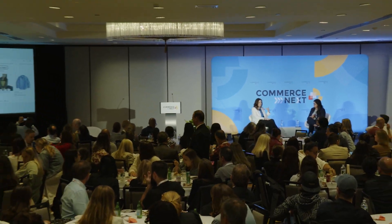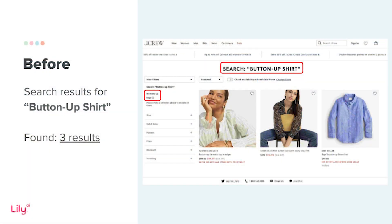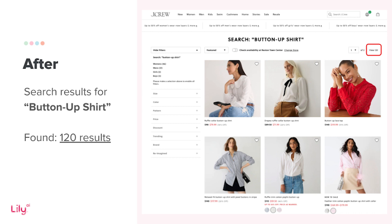Let me show some real-world examples. A simple search for 'button-up shirt' returned only three results — and if you know anything about J.Crew, we have a few more than that. After working with Lily, the same search returns 120 results. And my gut says we probably have a little more than 120, but this was a point in time.